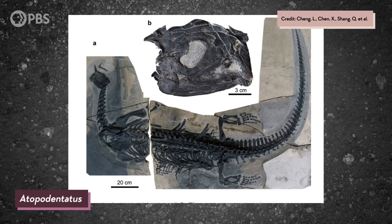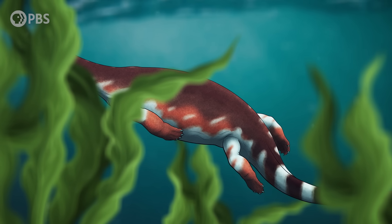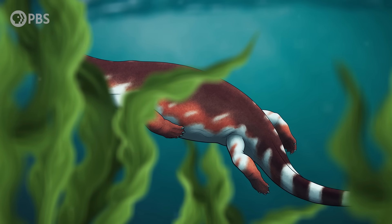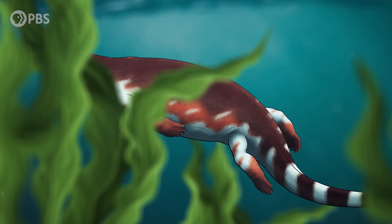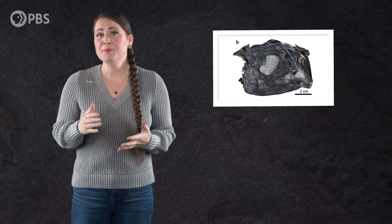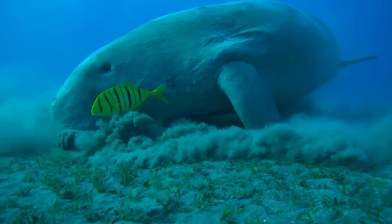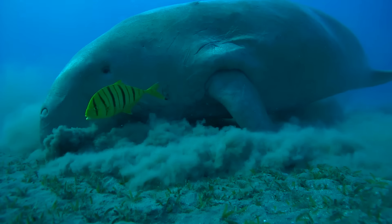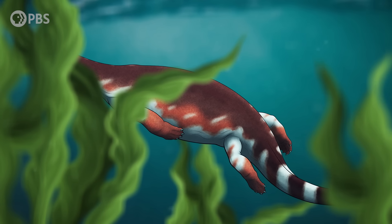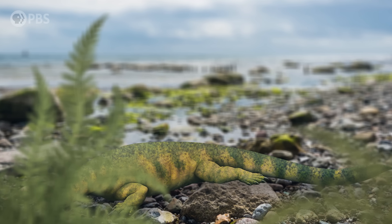But none of these animals were quite as strange as Adipodentatus. Figuring out what this creature's face actually looked like would take paleontologists years, both because of how its skull fossilized and because of its very odd feeding strategy. Adipodentatus was a herbivore, and herbivorous marine tetrapods — living or extinct — are pretty rare. It turns out switching from eating other animals to eating plants is a harder transition to make than you might think. And understanding how and why this weird animal did it can help us shine a light on at least one way for ecosystems to bounce back from even the worst mass extinction.